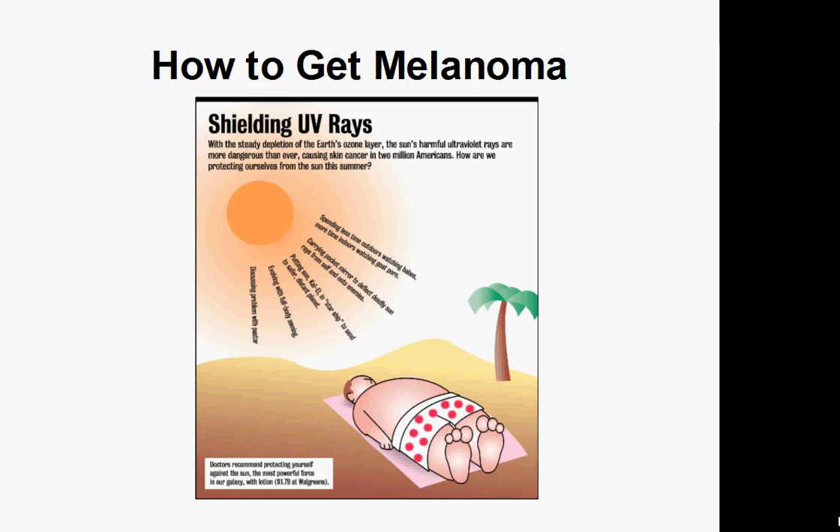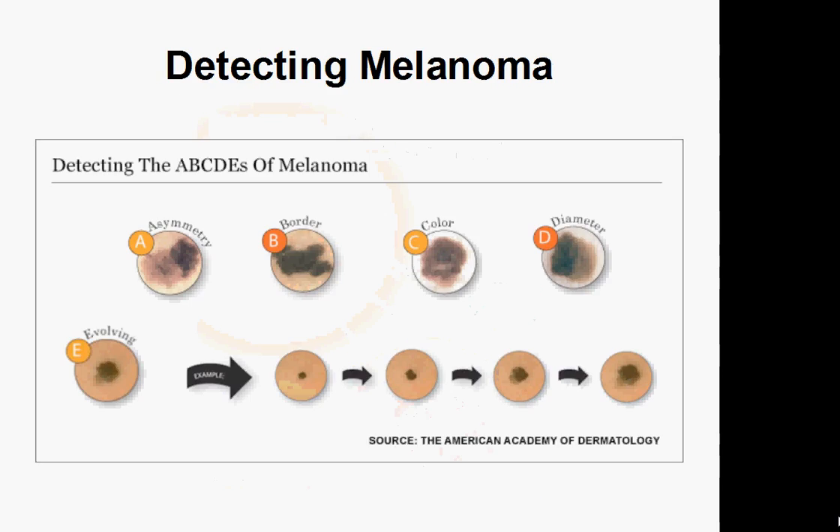You might be wondering how someone knows that they have melanoma cancer and how you could detect it. There are really two signs to watch for: a change to an existing mole or birthmark on your body, or a brand new mole that suddenly appears. The cancer can be detected by noticing any change to size, shape, or color of an existing mole or birthmark.